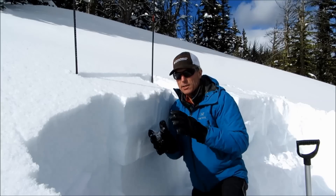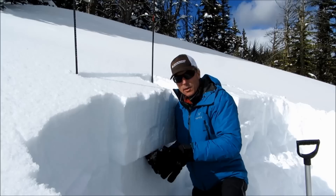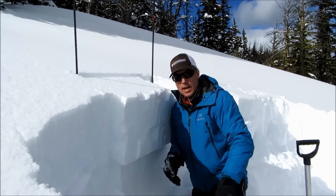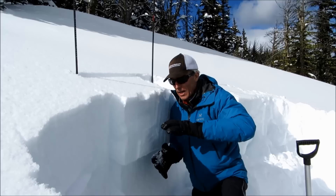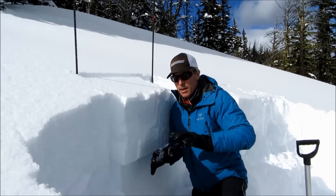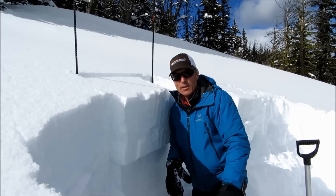It's interesting because in some areas, like right here, we have a really mild ice crust right underneath it. In other areas that are a little more south-facing, we actually are not finding the surface hoar because, at least in this area, it's been baked off of those south-facing slopes.